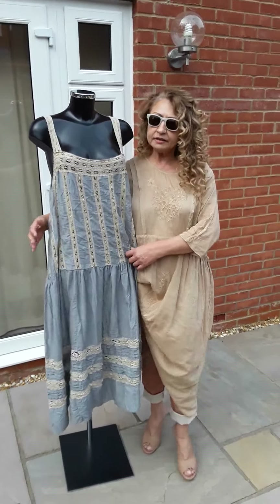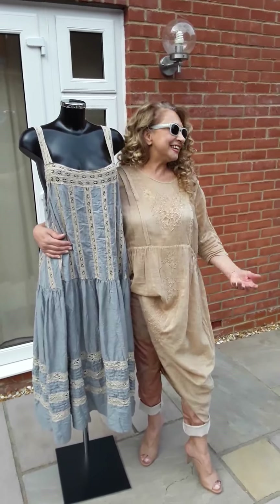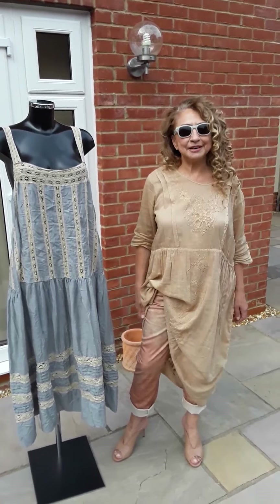I think I'll say hashtag 'dress up at home' and then hashtag 'Magnolia Pearl' — hashtag 'dress up at home' — and I'll come back with some more Magnolia Pearl.